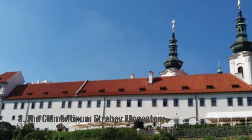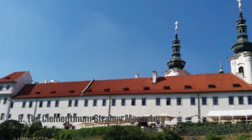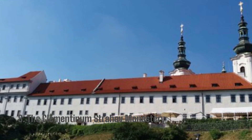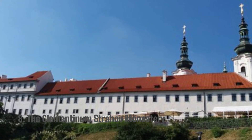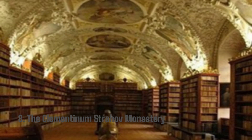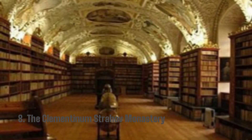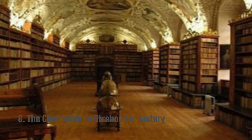8. The Clementinum and Strahov Monastery. One of the most well-known libraries in the Czech Republic, it is ideal for readers. Both the atmosphere and the facilities are breathtaking. There are many different books and novels at the monastery. Travelers may see the entire city from the astronomical tower.